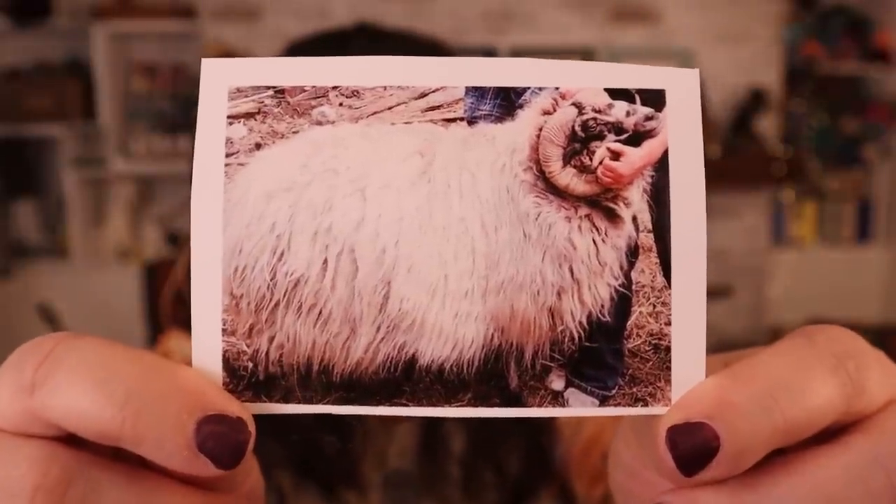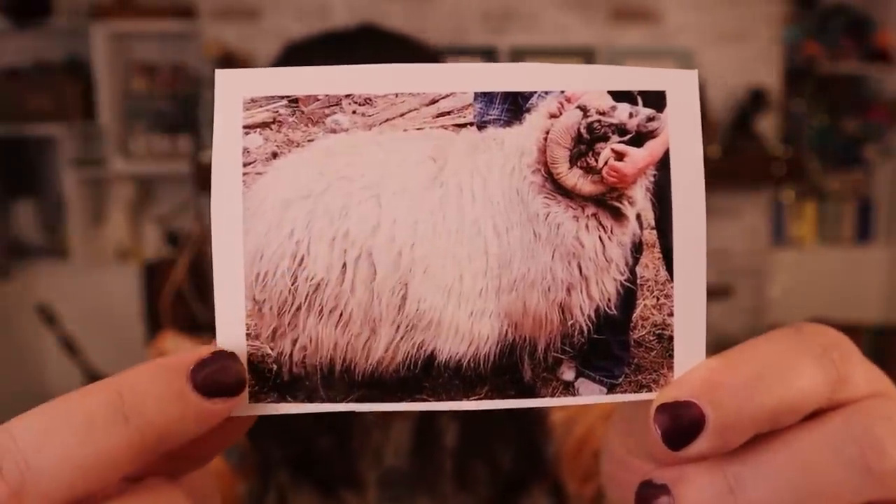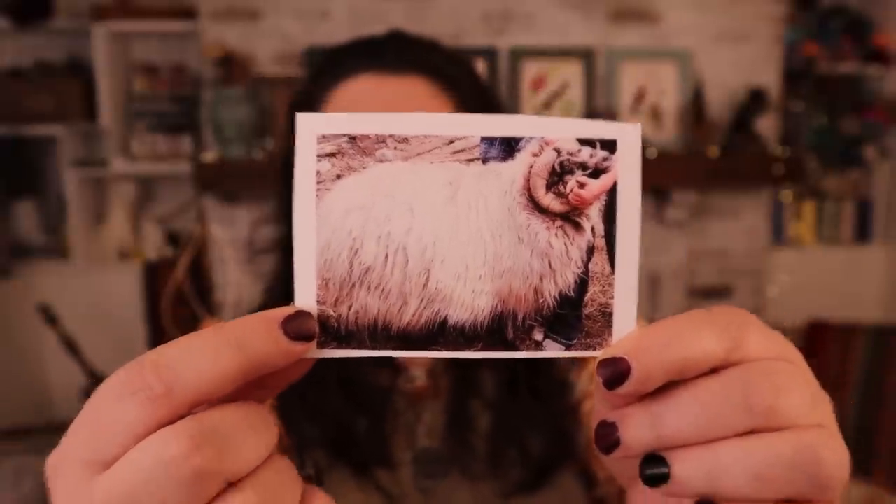Today I'm doing a breed study of Navajo Churro sheep. These are an endangered breed, and we're going to have a wonderful interview in just a few moments with someone who raises these sheep as part of her own flock and works with their wool. I have some of this amazing wool to work with today. I'm really looking forward to the interview with Arlene Vasquez, owner of Wild Wool Farms.